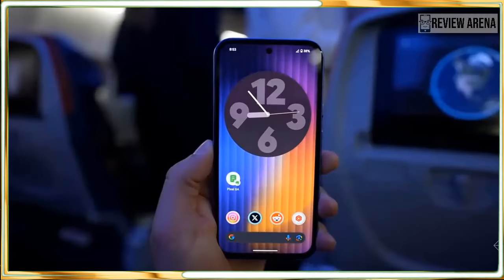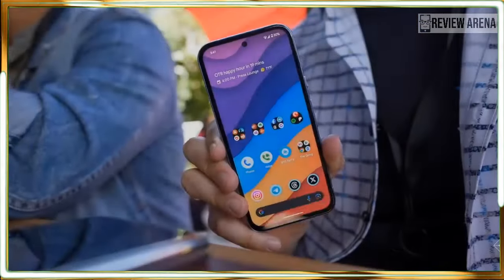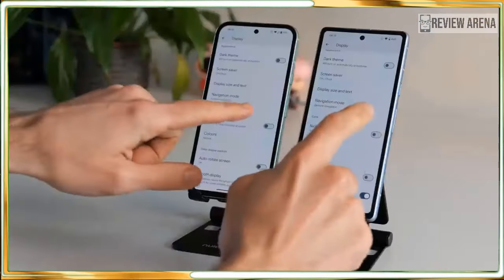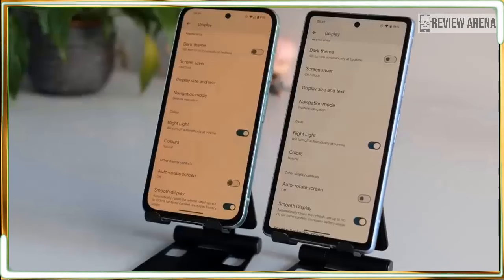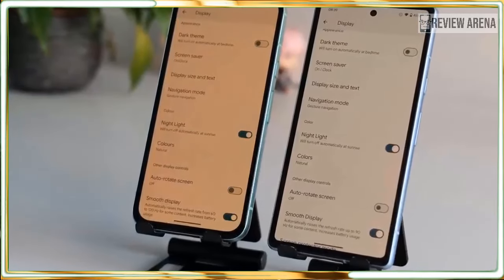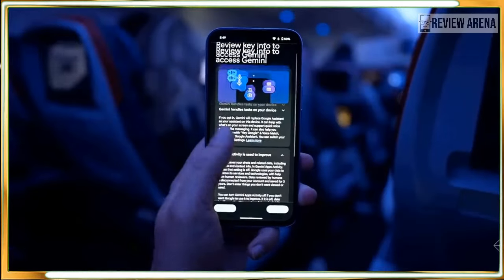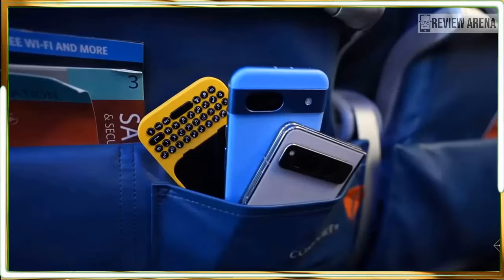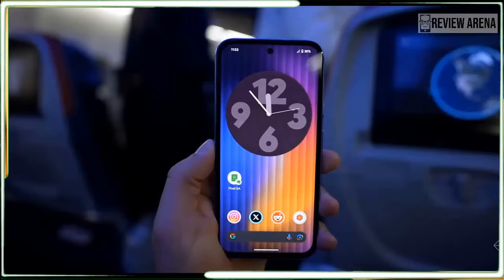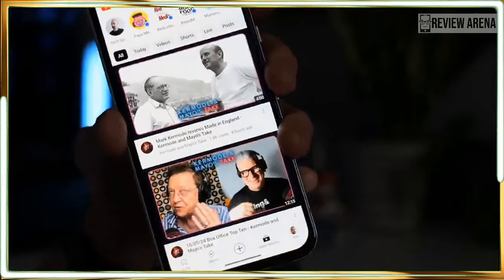Google is offering 7 years of Android OS updates for the Pixel 8a. Let's be honest, you probably won't have this phone in 7 years, but somebody might and they will get the latest software. Whether you pass this down to a kid or trade it for your next phone, the Pixel 8a should last longer than before, and that's a huge vote of confidence from Google. Android phones don't hold their value as well as Apple iPhones, and having longer support could help Android's reputation, which could improve value in the long run.